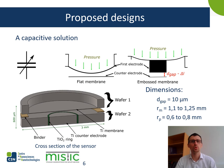The sensor we propose is composed of two wafers bonded together. The image depicted here is for flat membranes. The first wafer is used for the membrane and the second wafer is used as a counter electrode. In both designs, you have a titanium counter electrode which is electrically isolated from the rest of the substrate thanks to a titanium dioxide layer. Titanium dioxide acts as an electrical insulator.